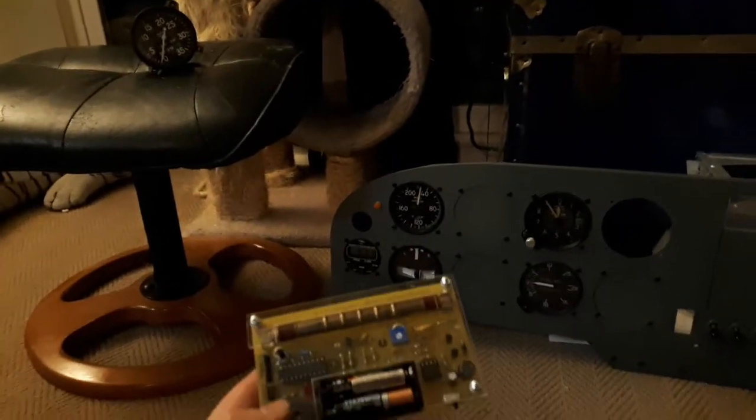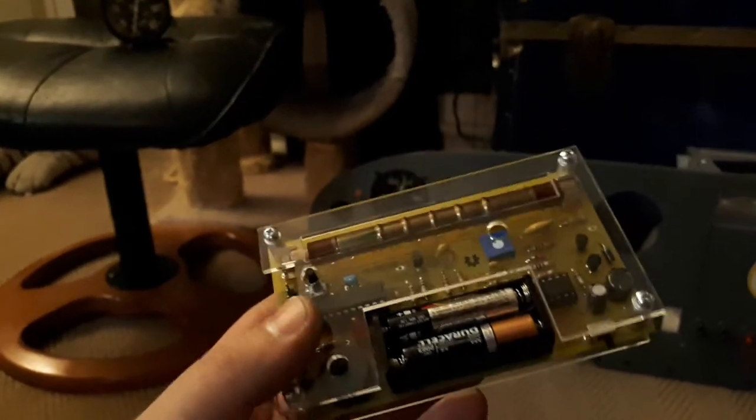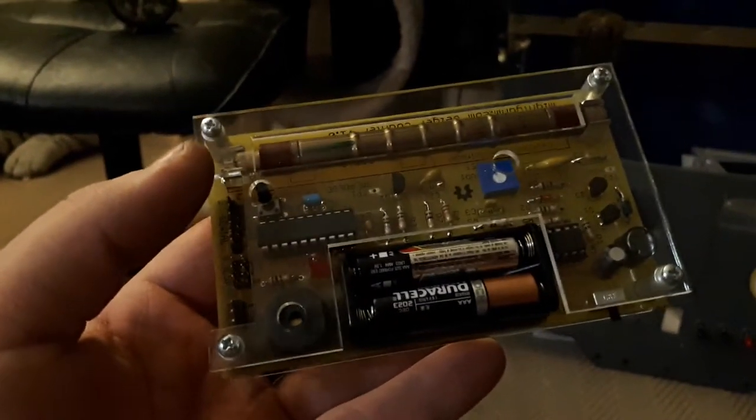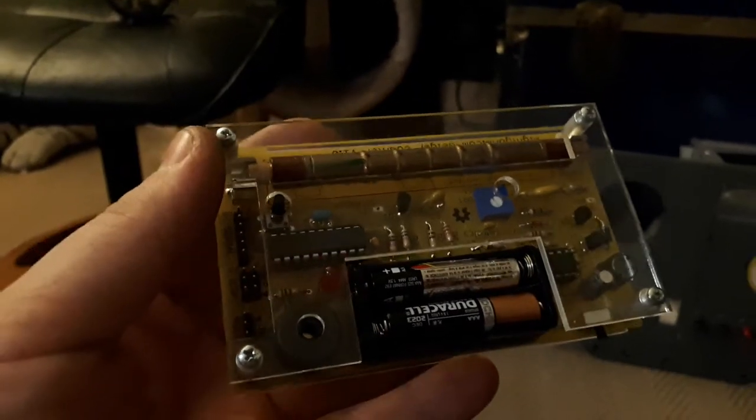Hello and welcome to my apartment. Today we're looking at a Geiger counter that a buddy of mine made. This measures radiation levels — right now it's just kind of beeping away. There normally is a little bit of background ambient radiation that this thing picks up.